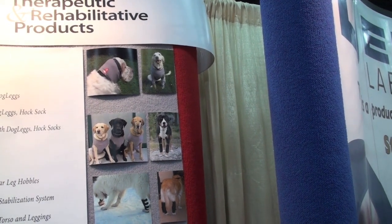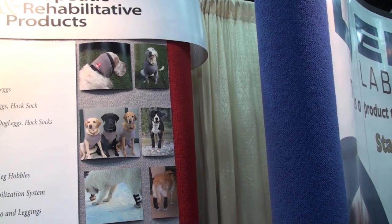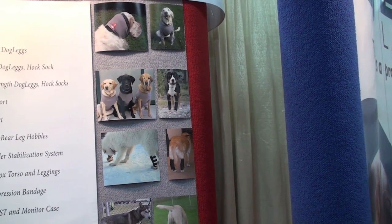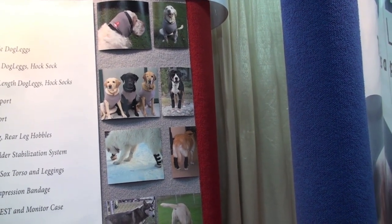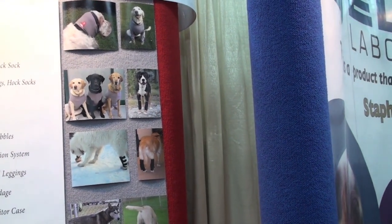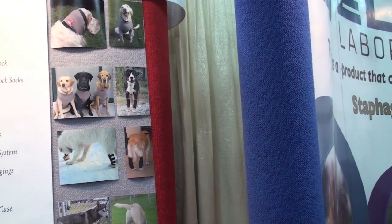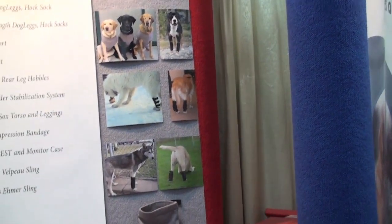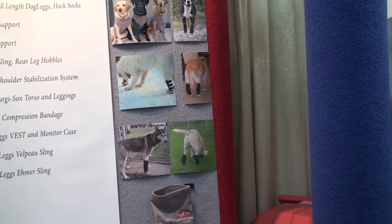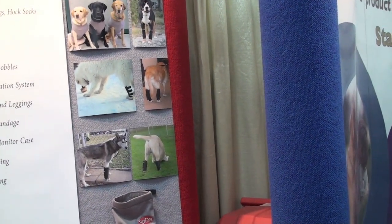The Bernese Mountain Dog is wearing our front leg wraps — they're a little hard to see since the dog is dark in color and so are the wraps, but those are for lick granulomas that are lower on the forelimb. Below that, the white dog is wearing our tarsal support with orthoplast; that dog had some instability. To the right is a dog wearing our hock socks for lick granulomas or cubital ulcers of the hock area. Below that is a Husky wearing our carpal support — that dog had a carpal hyperextension injury — and to the right is another dog wearing our hock socks.